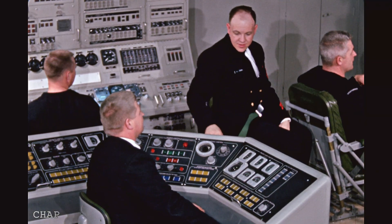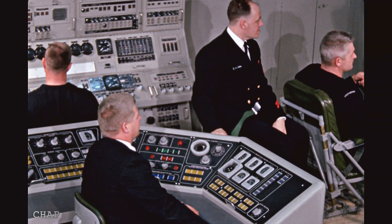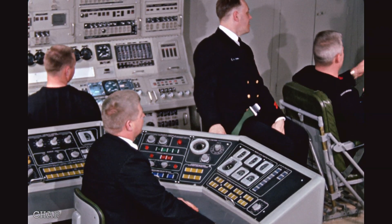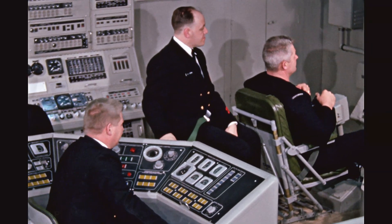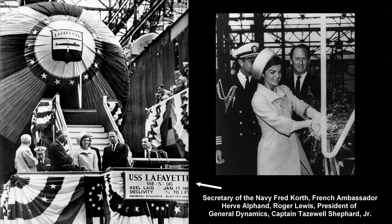The Lafayette 616 was the lead in its class of nuclear submarines, requiring a very high level of skill for stealth maneuvering and strategic positioning of defensive nuclear missile capabilities during the Cold War as part of the Polaris missile projects. The official launch was a highly publicized event, with First Lady Jacqueline Kennedy doing the champagne launch dedication with numerous officials in attendance.